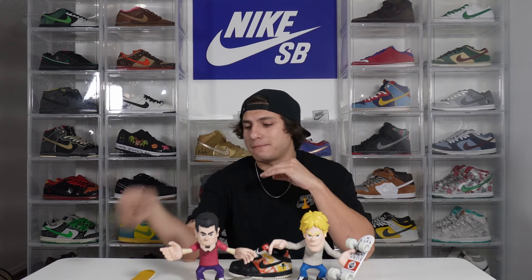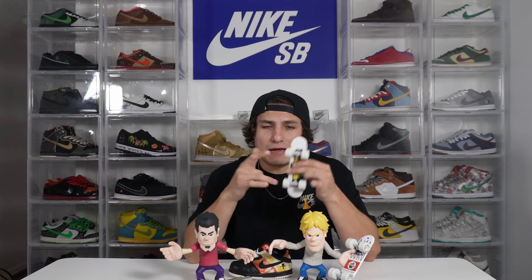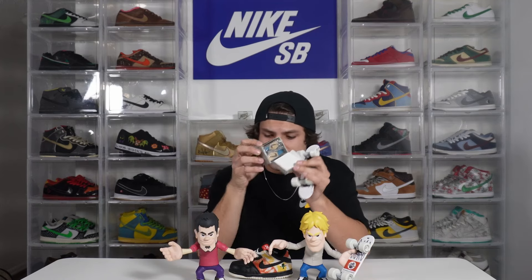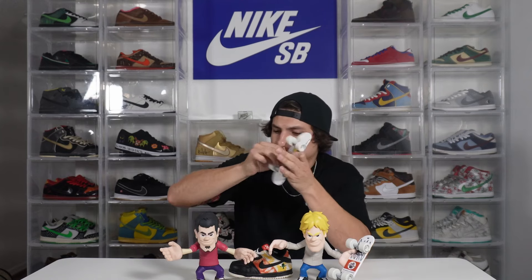The figures you'll see behind me are the first Medicom Toys to release with Nike SB back in 2004. It was a lottery system at certain skate shops to see who would be able to get these figures. They came with the skateboard and with the shoes that professional skaters released, and you can interchange them if you please — super cool, really limited.